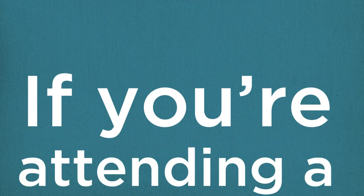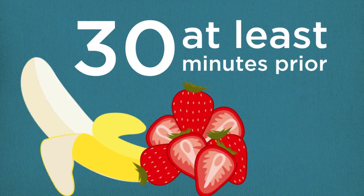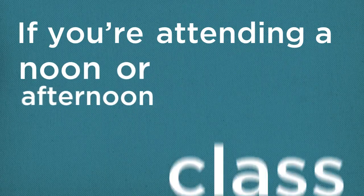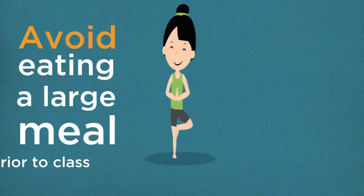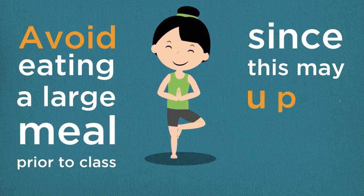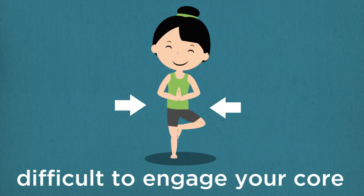If you are attending a morning class, eat half a banana or a handful of berries at least 30 minutes prior. If you are attending a noon or afternoon class, try to have a small snack 60 to 90 minutes beforehand to provide you with energy to sustain through the class. Avoid eating a large meal prior to your class since this may upset your stomach and also make it difficult to engage your core.